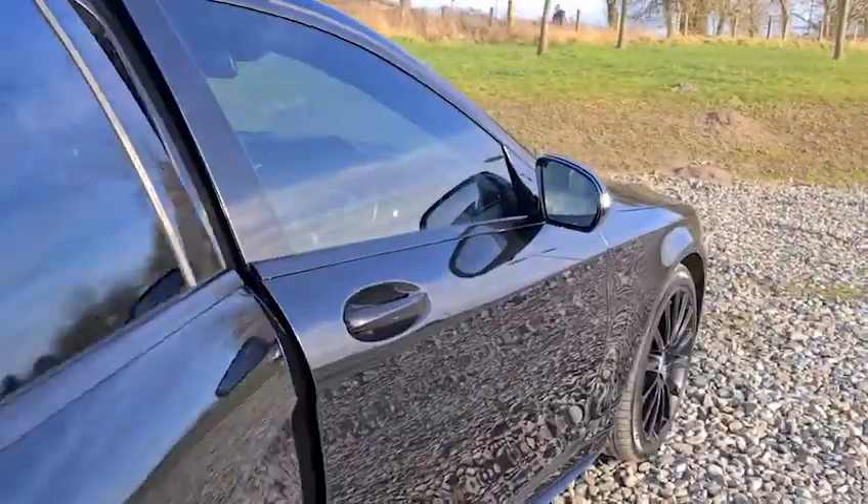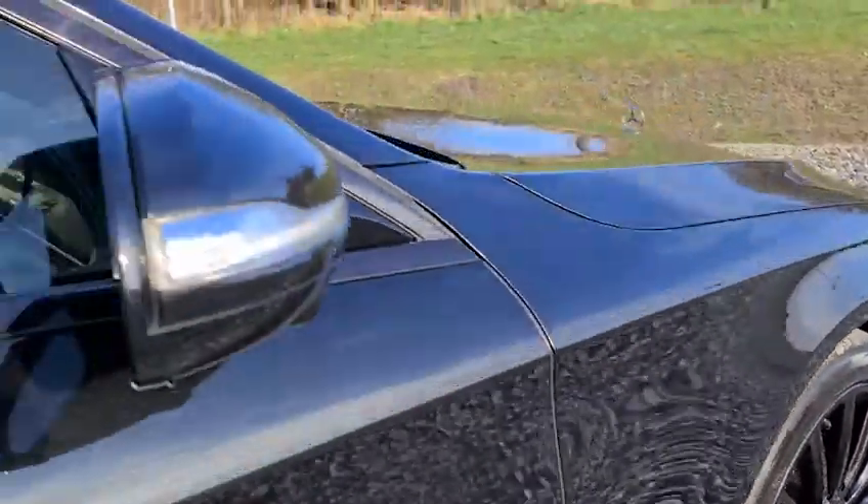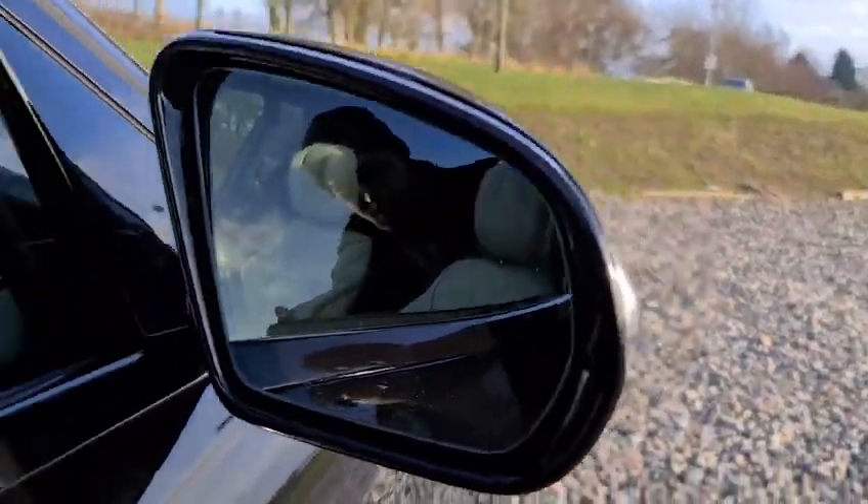Moving to the front of the car, there's another look at an alloy wheel. We also have blind spot assist — you can see it just there.